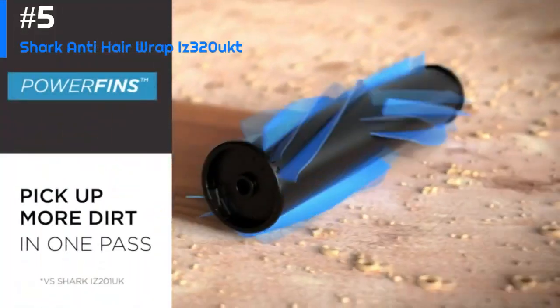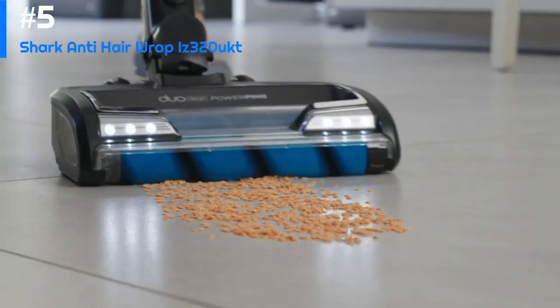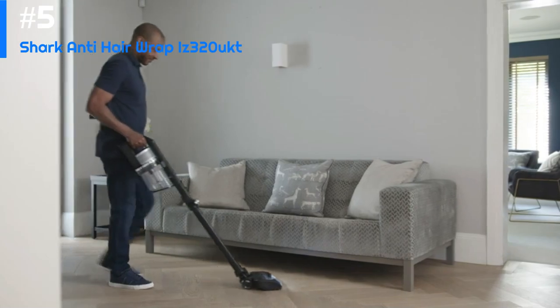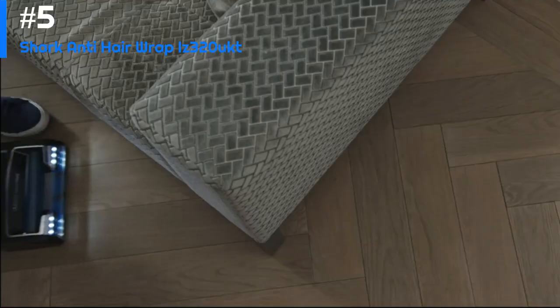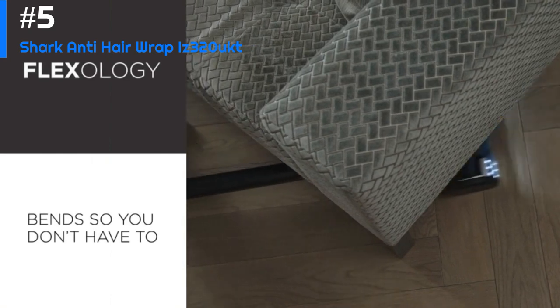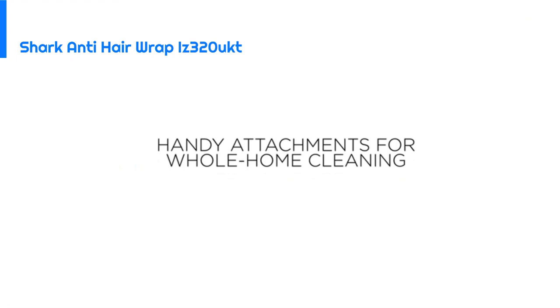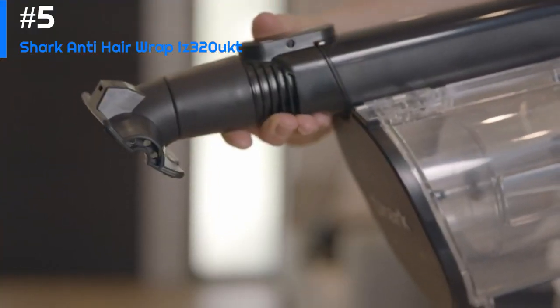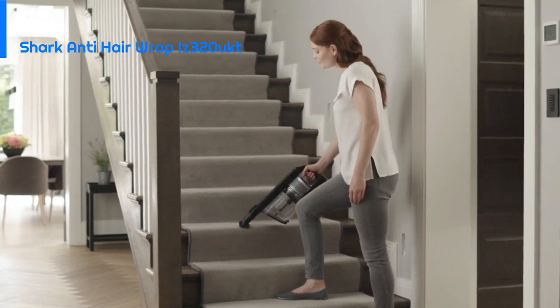The vacuum also comes with a range of attachments and accessories, including a crevice tool, dusting brush, and upholstery tool, which make it easy to clean tight spaces and hard-to-reach areas. The vacuum is lightweight and easy to maneuver, making it a great choice for anyone who needs to clean a large area quickly and efficiently. The battery life is also impressive, providing up to 40 minutes of runtime on a single charge.